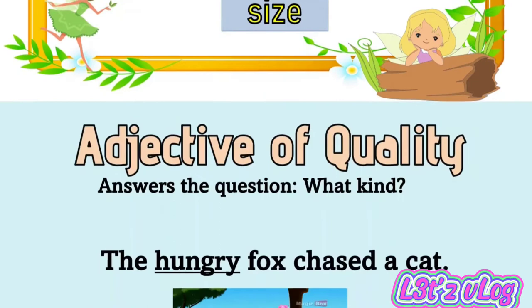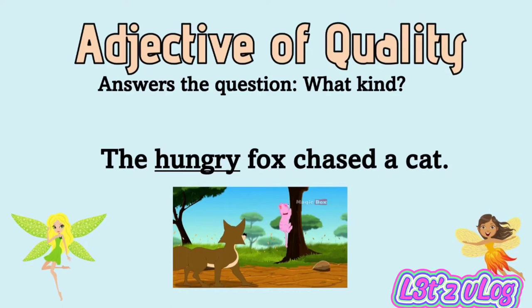Adjective of quality answers the question 'what kind.' Example: the hungry cat chased fast. The adjective is 'hungry.'